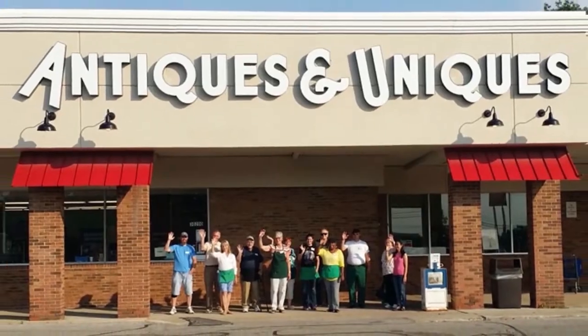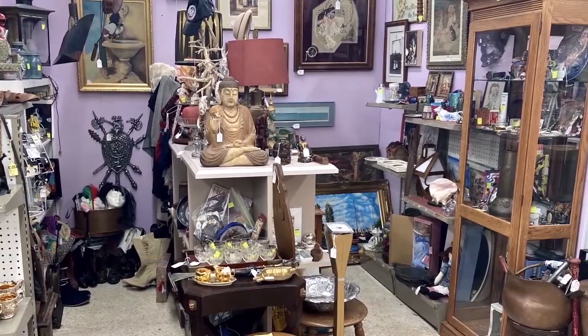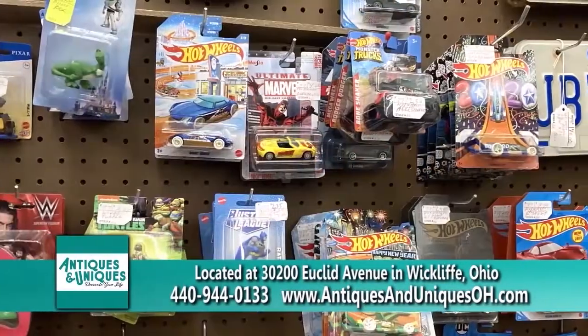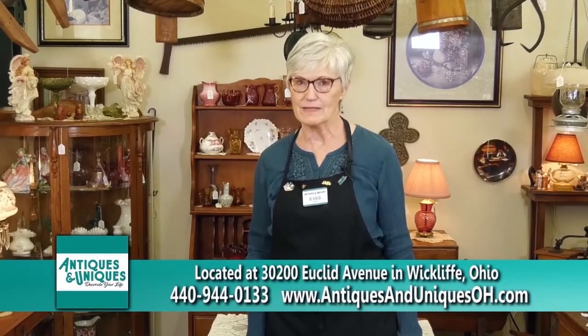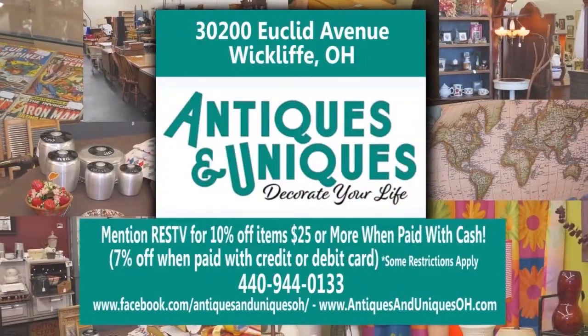It's time to decorate with Antiques & Uniques. I'm Cliff, vendor 82 — I have a variety of items including oriental items, antiques, and metal craft works. I'm Bud, booth 77 — I specialize mostly in Hot Wheels but have a little bit of everything from Disney, record albums, and glassware. Antiques & Uniques is a great place to come and spend the afternoon. Please come and see us soon — there's always something new and different. Antiques & Uniques: decorate your life.